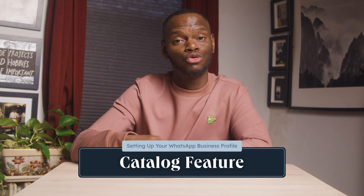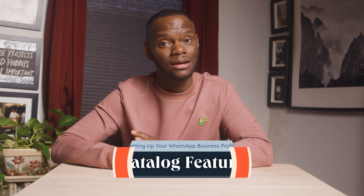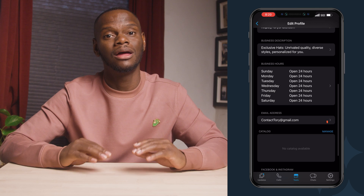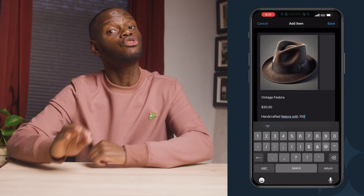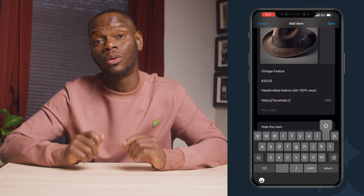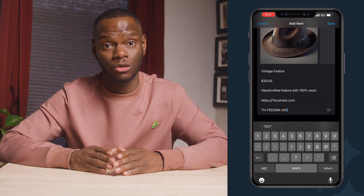Let's switch gears to a feature that can transform the way your customers discover and purchase your products. The catalog feature showcases your products with names, prices, and descriptions, helping customers easily recognize and learn about them. To get started, just tap tools, catalog, add new item. Add a clear photo of your product and put in basic info like name, price, and product description. You can also add a website link or item code to let customers quickly access more details, make online purchases, or reference specific items for orders.